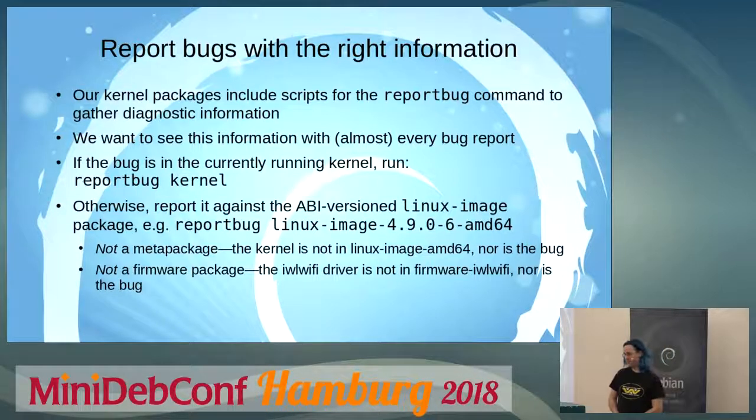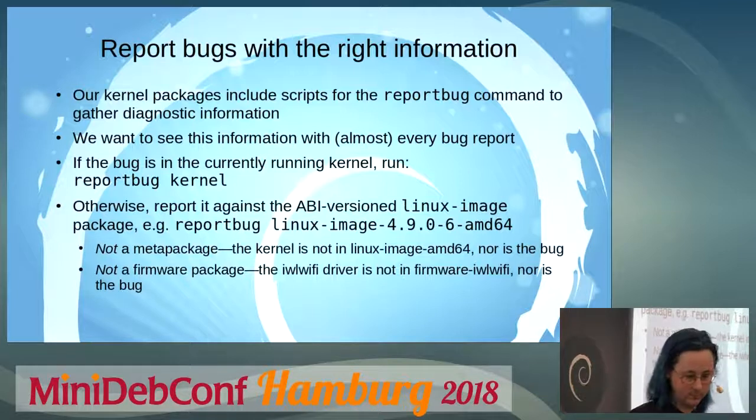Don't file bugs against meta packages like linux-image-amd64, because those are basically just metadata saying this is the current version of the kernel and you should install that. Don't report bugs against firmware packages unless you're really sure the bug is in firmware rather than in the driver. This may seem obvious, but people do those things.